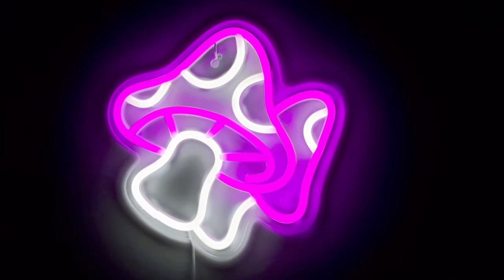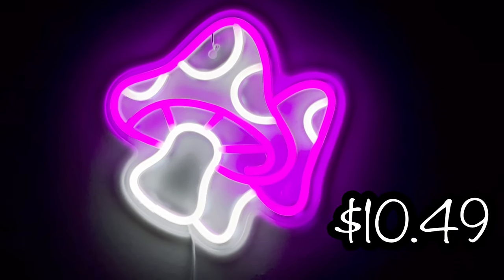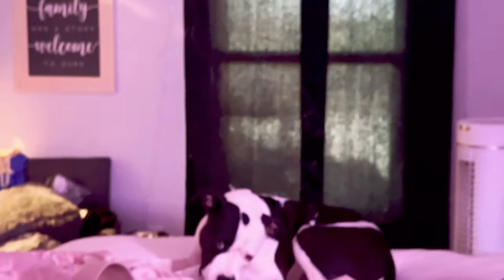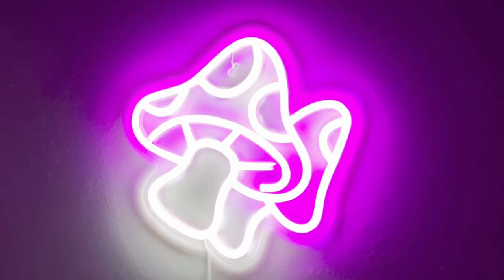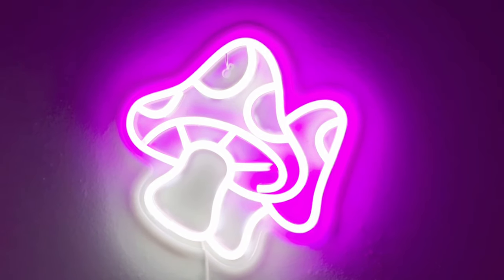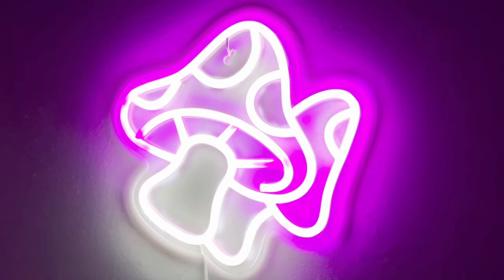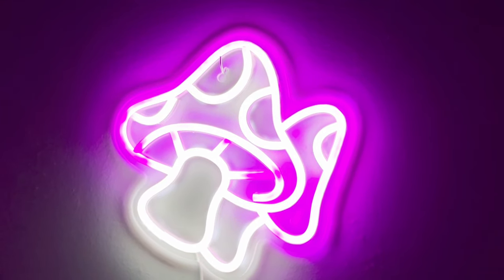Would y'all look at how stinking cute this neon mushroom light is! This is so darling. I'm in my room right now and it has lit up the entire room. It's pink and white and absolutely darling — it's got a USB, so you just plug it in and it's got a little button. I'm going to put this in my craft room and I think it's going to go perfect with everything else in there.